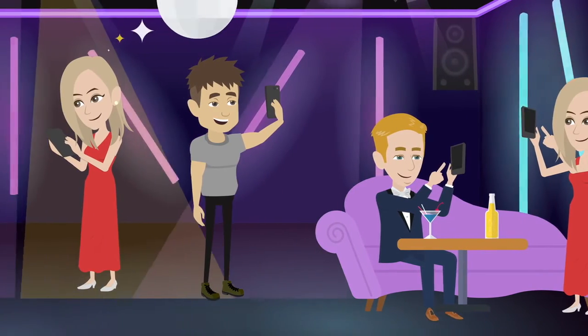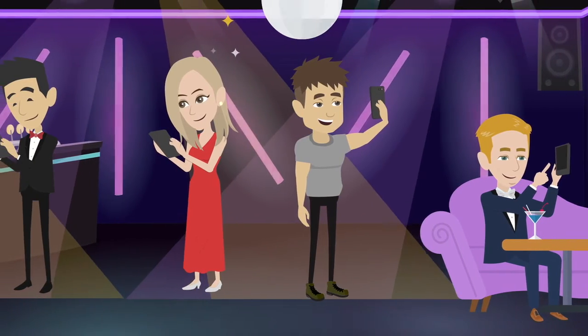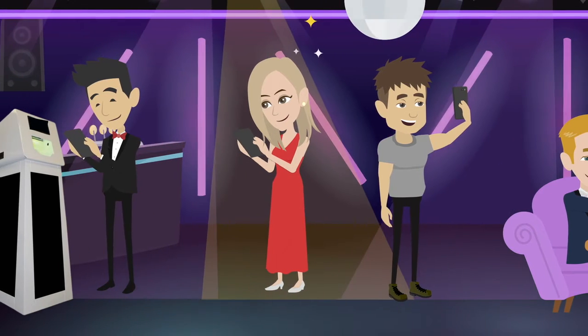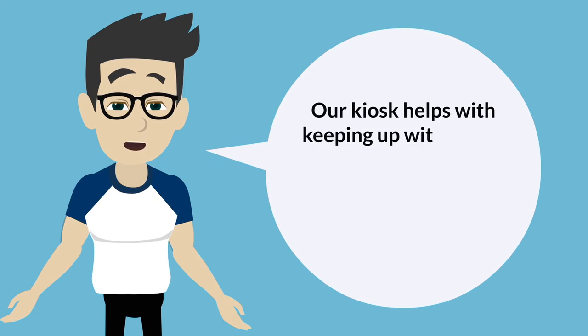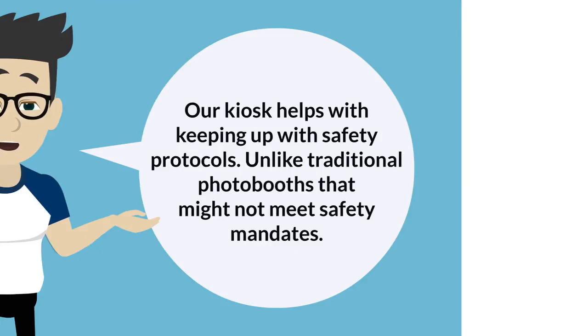Our contactless photo kiosk is the best way to have your guests safely capture your event memories. Every guest is a photographer, capturing the event action from their point of view. Our kiosk helps with keeping up with safety protocols, unlike traditional photo booths that might not meet safety mandates.